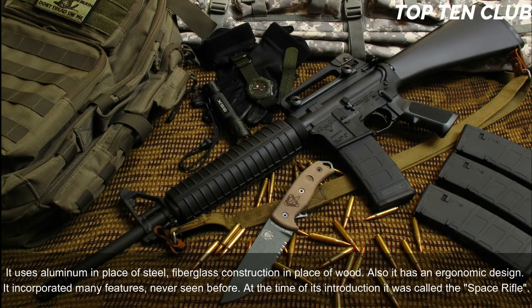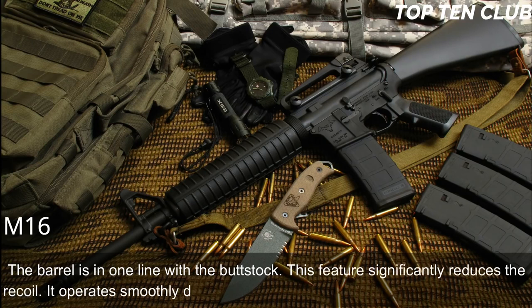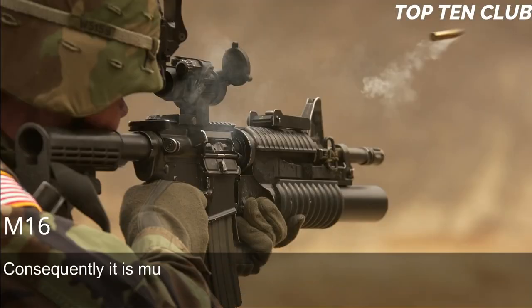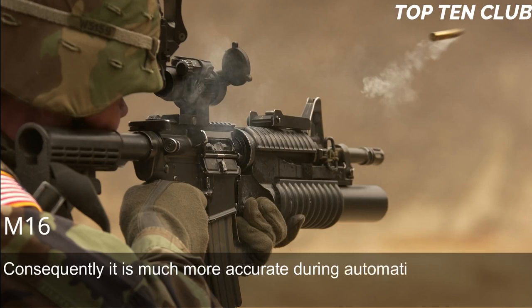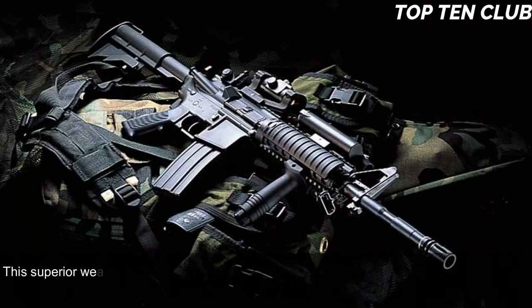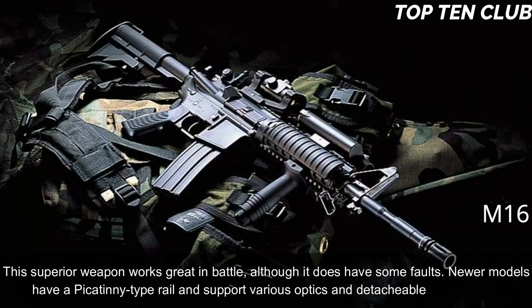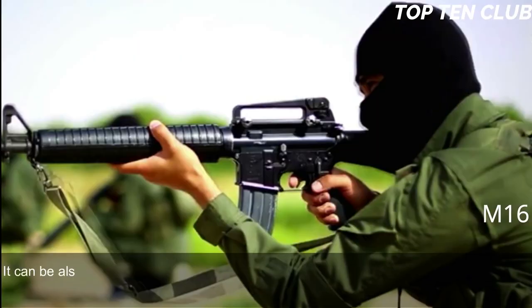At the time of its introduction it was called the 'space rifle.' The barrel is in one line with the buttstock, which significantly reduces recoil. It operates smoothly during fully automatic fire and is very easy to control; consequently it is much more accurate during automatic fire than many other assault rifles. Its superior accuracy gives it a decisive advantage, and this superior weapon works great in battle, although it does have some faults.